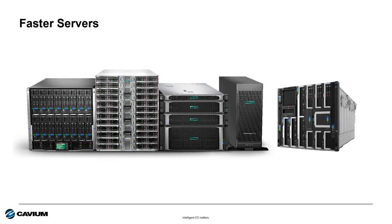Servers are getting faster. HPE Gen 10 servers can support volumes more virtual machines than servers from just a few years ago. And more VMs means more network traffic.